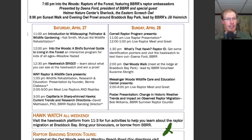For Saturday, the events are starting at 11am: Introduction to Wildscaping, Pollinator, and Wildlife Gardening. At noon, 'Into the Woods: A Bird's Survival Guide to Living in the Forest.' At 12:30, Hawk Watch Bingo. Western New York Raptor and Wildlife Care will present different programs at 1 and 2 o'clock. And at 3pm, 'Capillaria and Sharp-Shinned Hawks: Current Trends and Research Directions.'